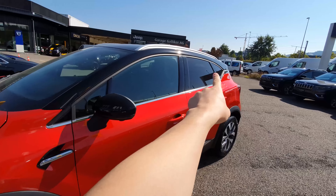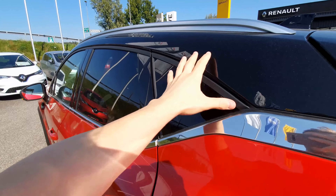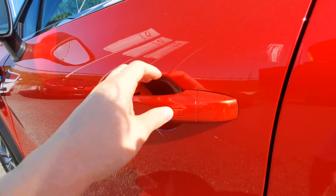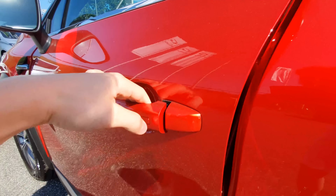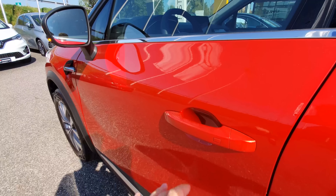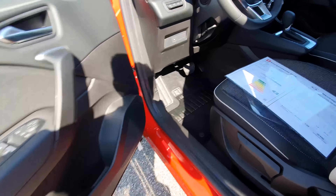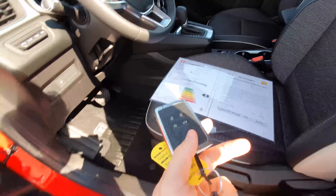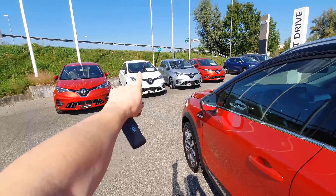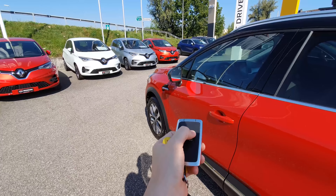Chrome trim around the windows looks nice, and there are tinted rear windows. The car has keyless entry — you just put your finger on the handle to lock and unlock with the key in your pocket. Let me show you the key — it's also found on other Renault models like the Zoe.